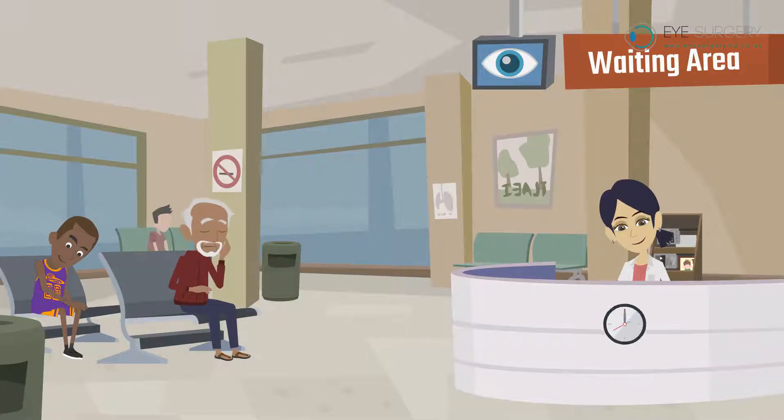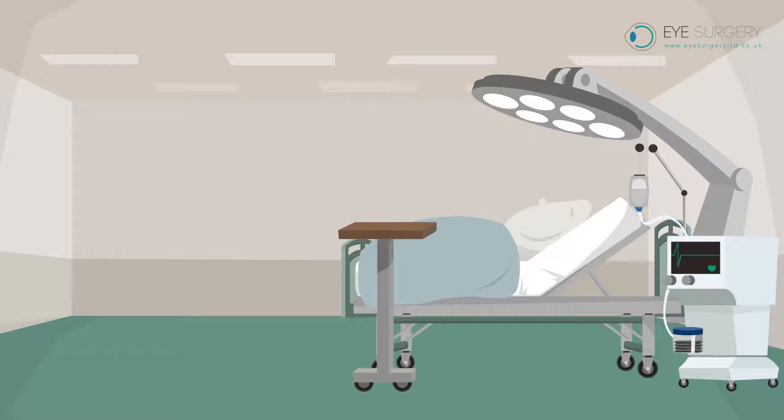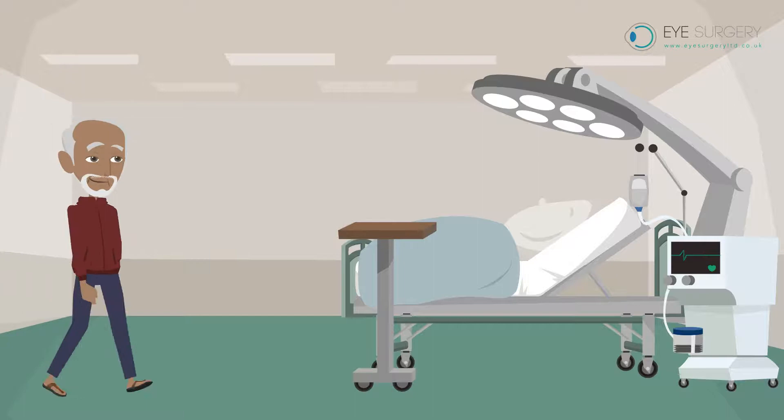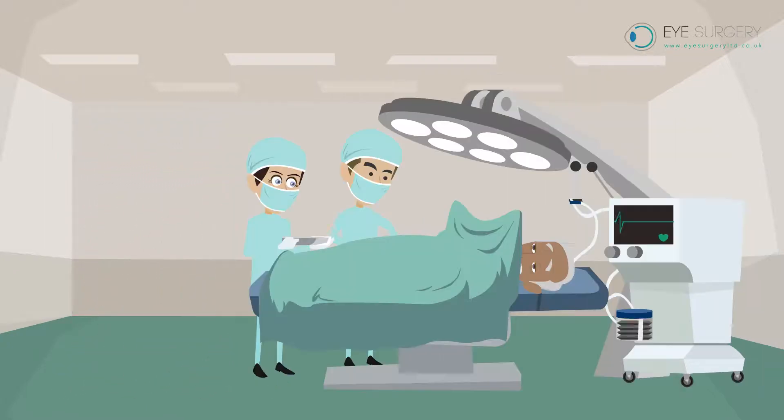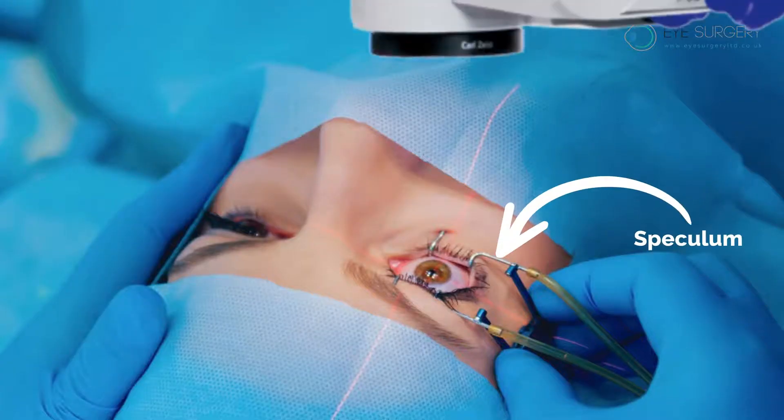You usually attend hospital 30-60 minutes before your procedure and have lots of drops applied. You are walked into theatre in your own clothes. You lie down and are covered by a sterile drape. A little clip or speculum holds your eye open.